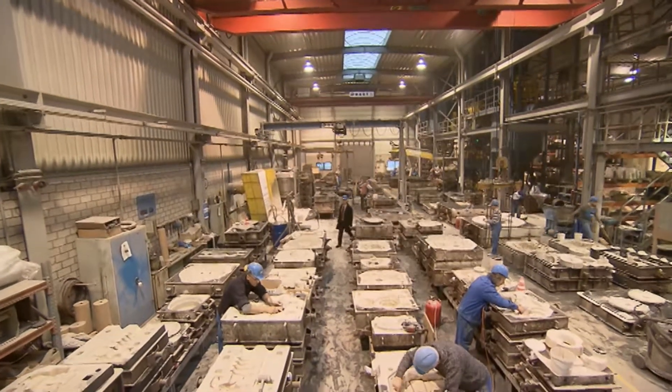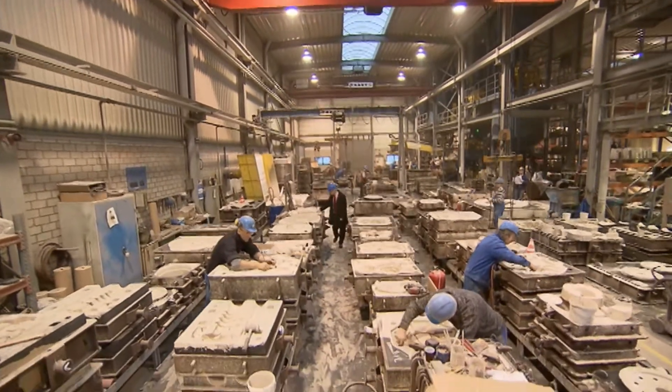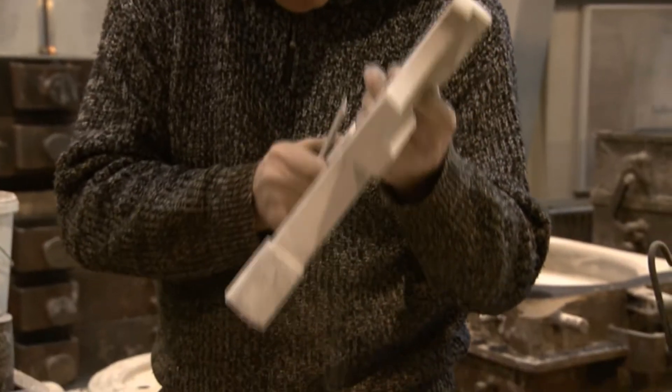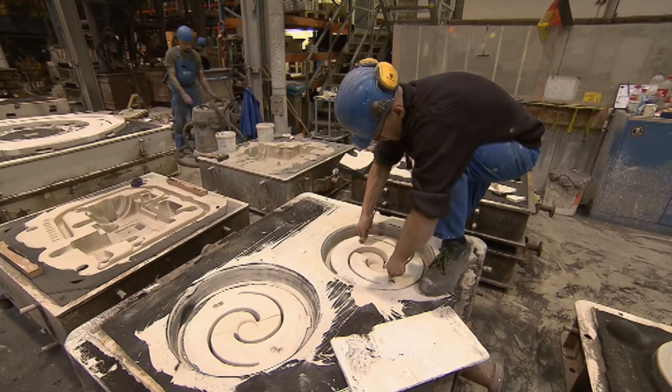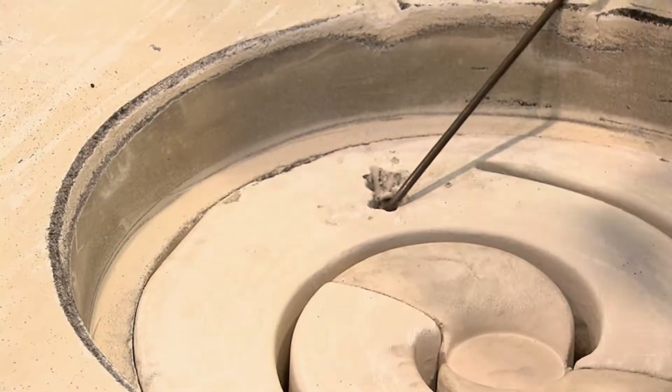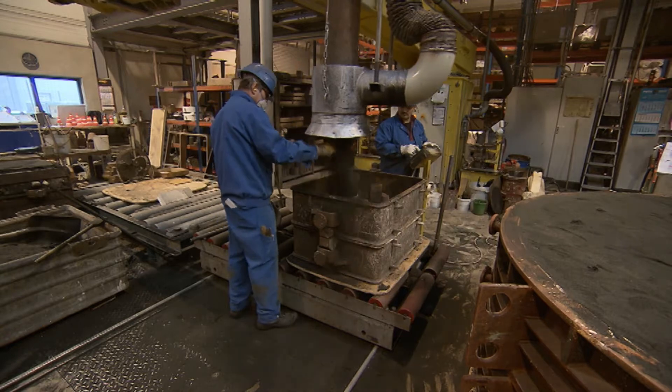At the family-owned Schmäh Steelworks, 370 people work in the molding shop, foundry and other departments. The company has two locations, one in Saxony and another near Düsseldorf.